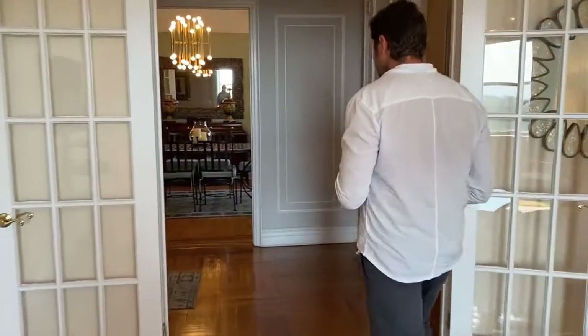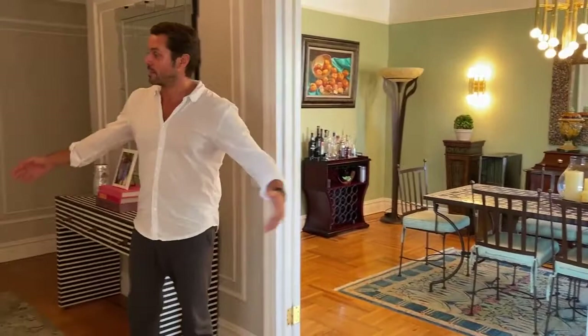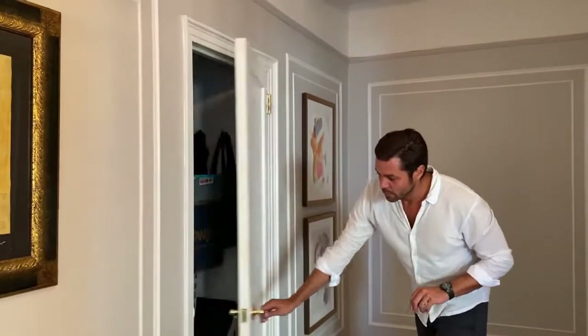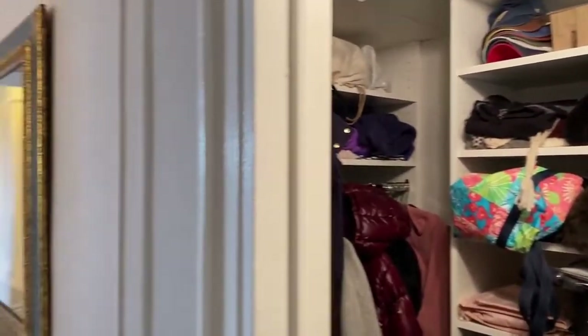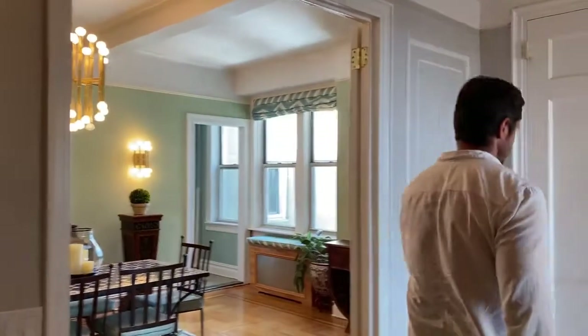I want to bring you back and show you the foyer, which is quite grand. Here is your very grand foyer — this is where we entered. The owner redid a lot of the picture frame moldings around here to make sure that it looks crisp and clean. You have an incredibly large coat closet here, and a secondary coat closet as well.